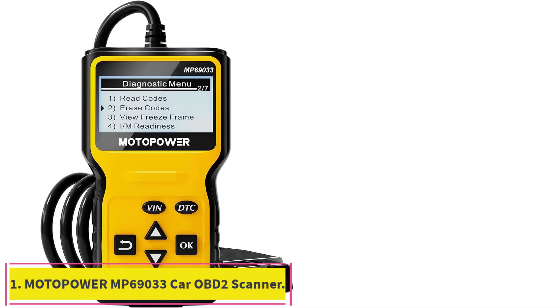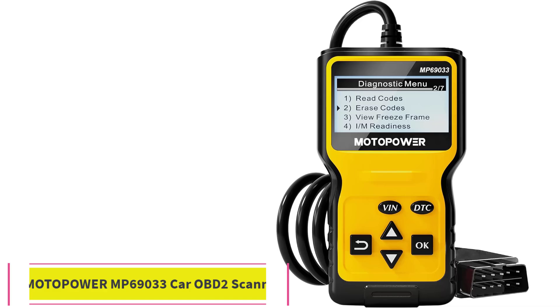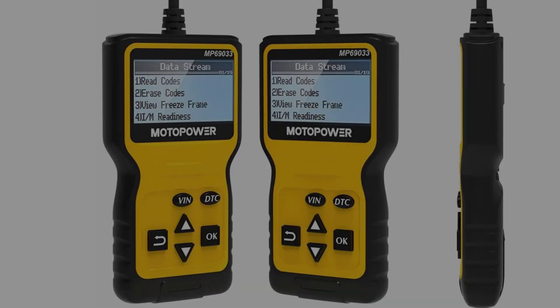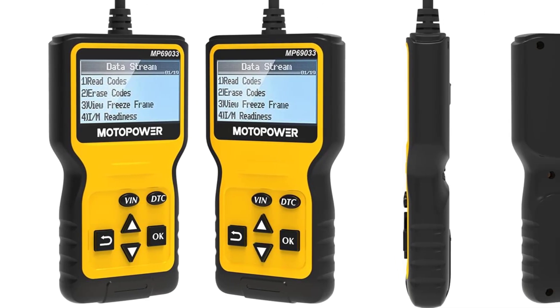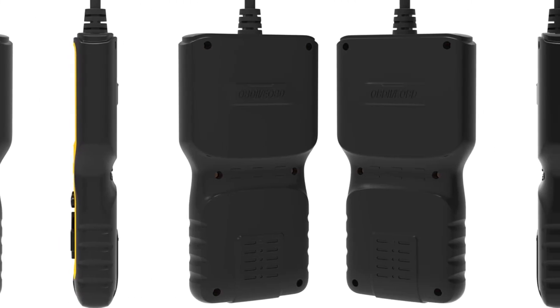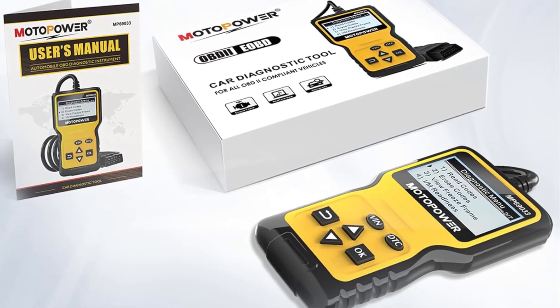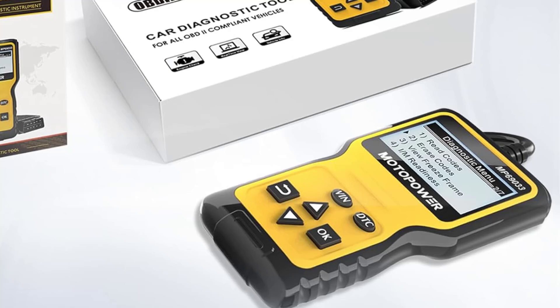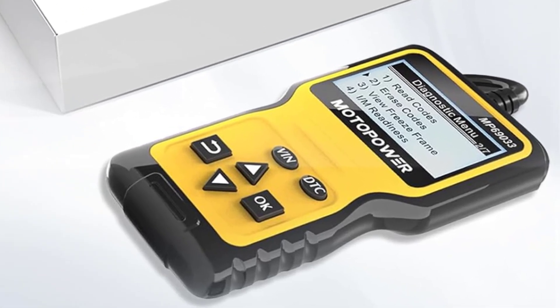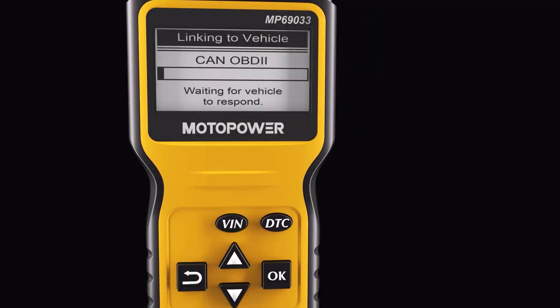Starting at number 1: the Motopower MP69033 Car OBD2 Scanner. This practical multi-function OBD2 code reader features a built-in OBD2 DTC lookup library, which helps you determine the cause of the engine light. It can read codes, erase codes, view freeze frame, I/M ready, vehicle information, data flow, real-time curve, get vehicle speed, calculate load value, engine coolant temperature, and engine speed.